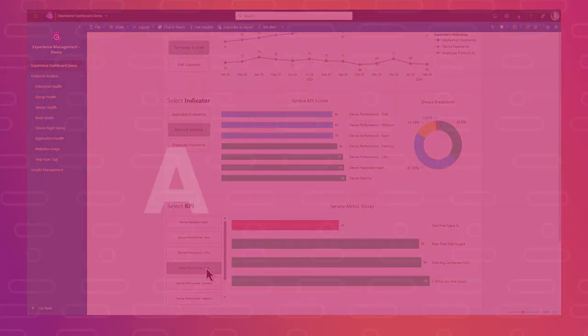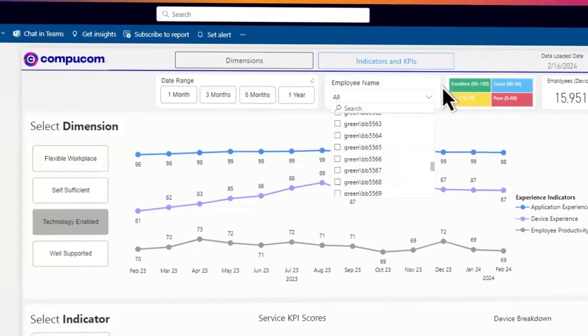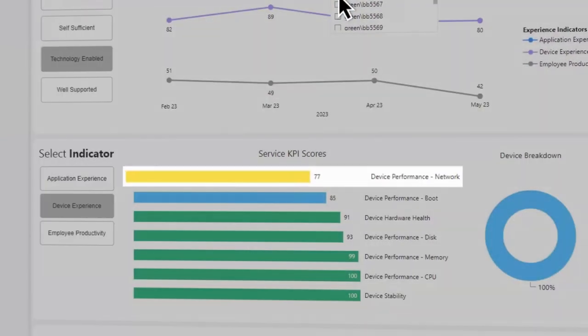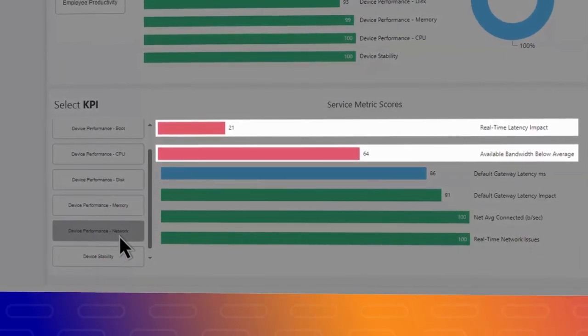Leveraging insights developed using AI and machine learning, you can uncover areas for improvement across the organization, down to individual employees, then quickly isolate the root cause and take action, sometimes before the user is even aware of the issue.